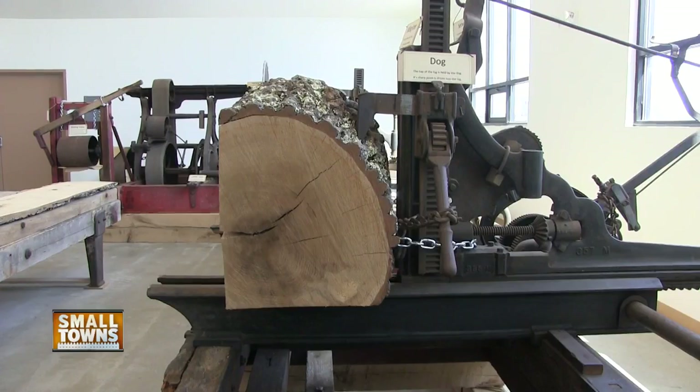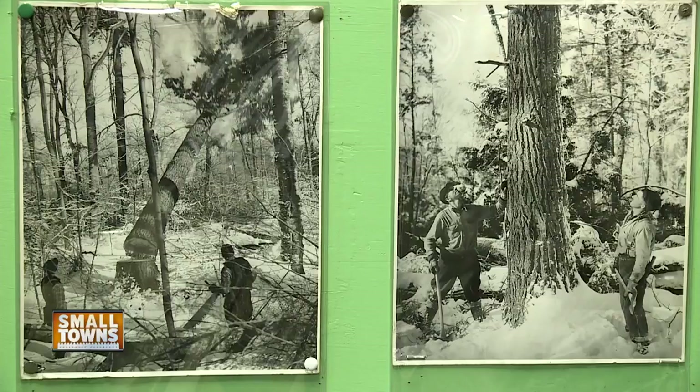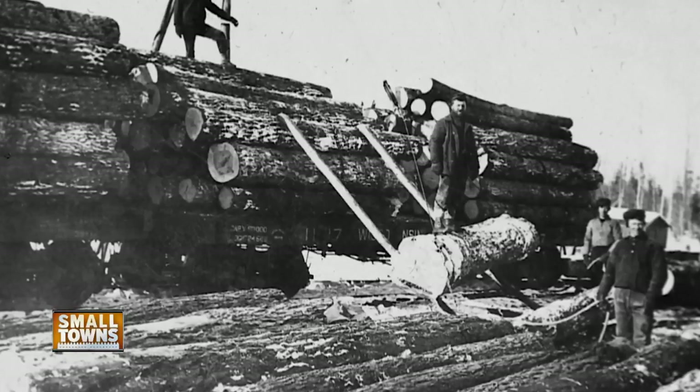It only actually extended about 50 years. Here you'll find the equipment, tools, and pictures from the 1860s to 1917, when the logging industry was thriving in Marinette.